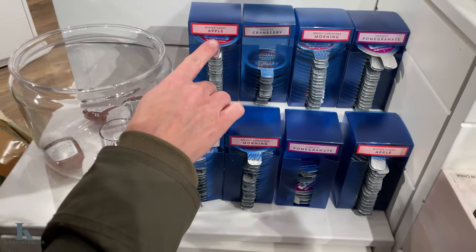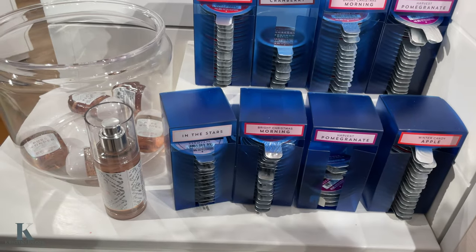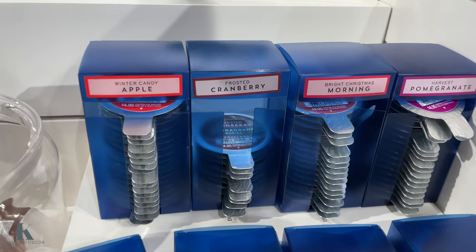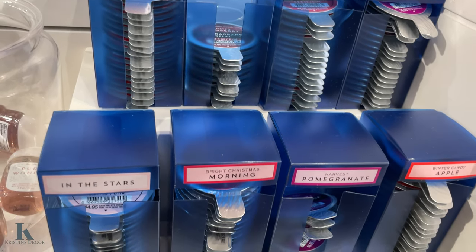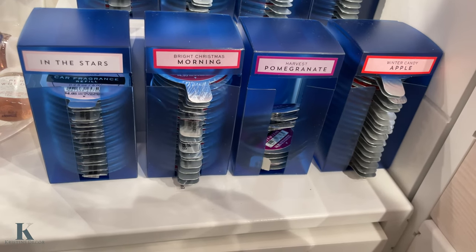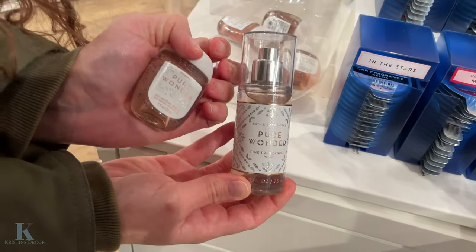So these are two dollars. We got Winter Candy Apple, Frosted Cranberry, Bright Christmas Morning, Pomegranate, and In the Stars. So those are different ones — it's Pure Wonder. Alexis loves this scent too. And they have the hand sanitizer to go with it.